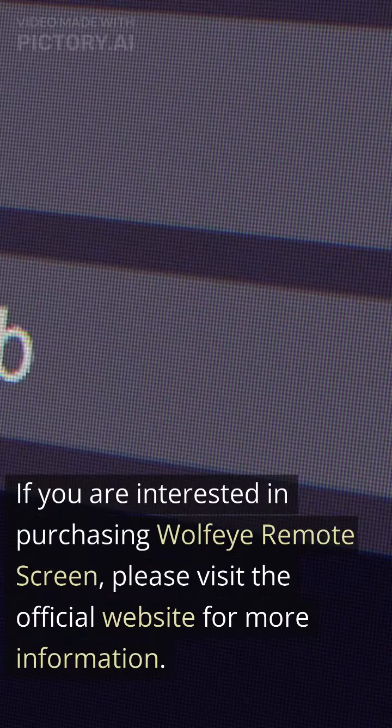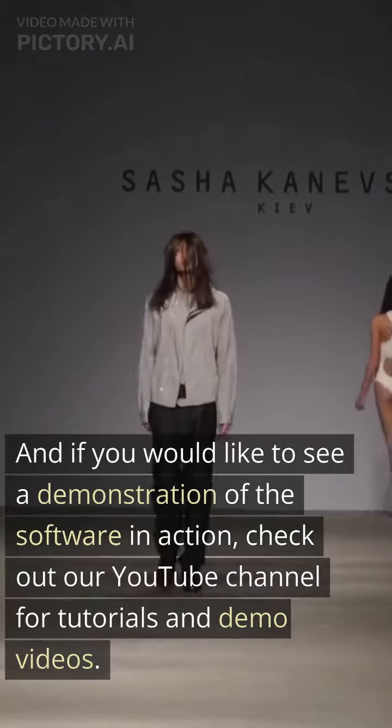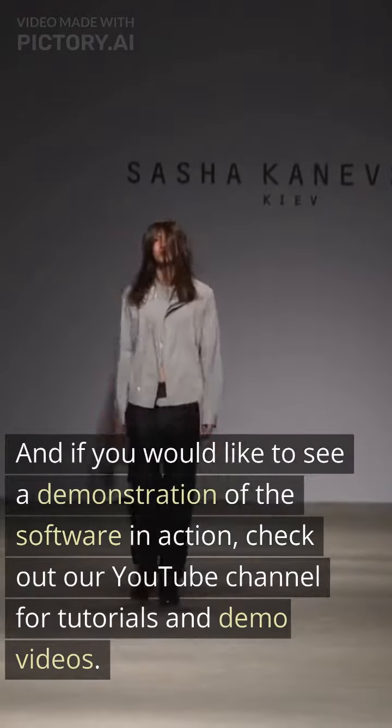If you are interested in purchasing Wolfi Remote Screen, please visit the official website for more information. And if you would like to see a demonstration of the software in action, check out our YouTube channel for tutorials and demo videos.